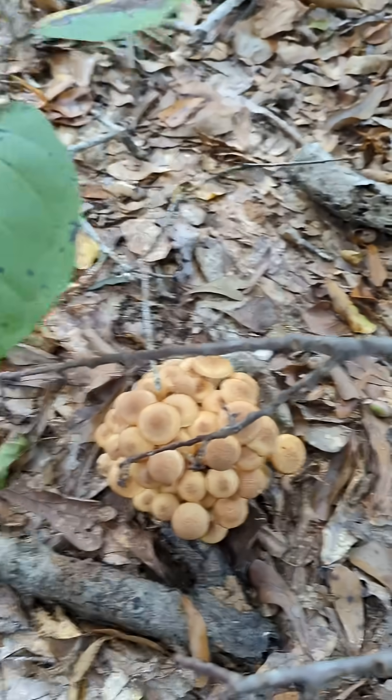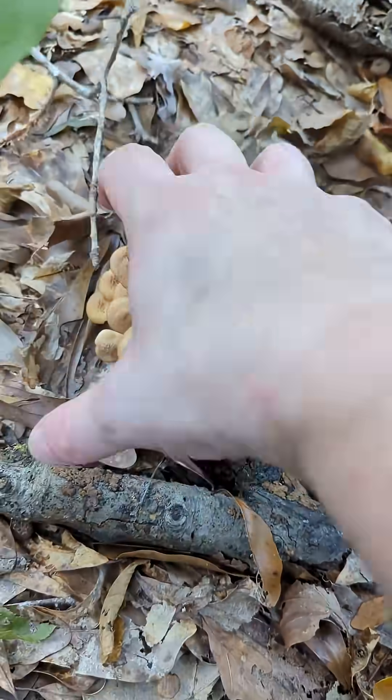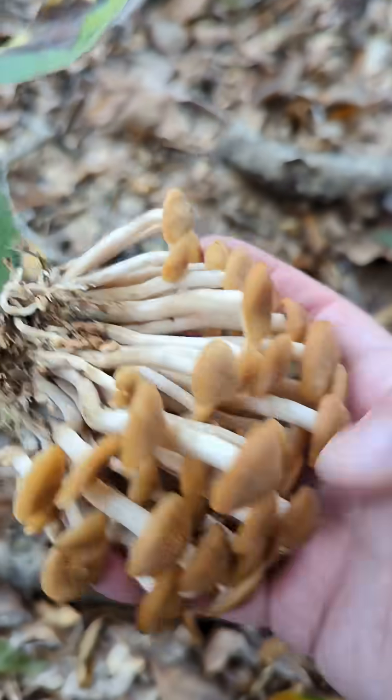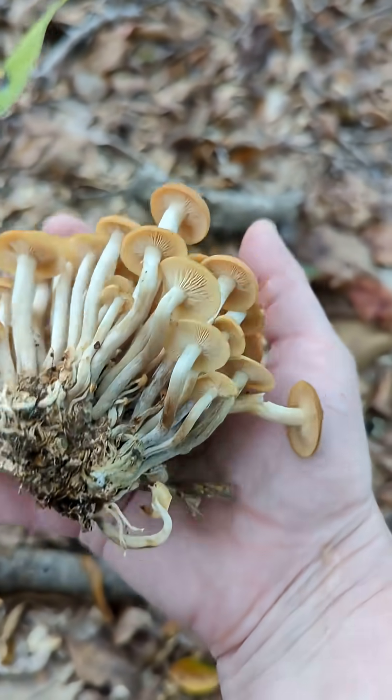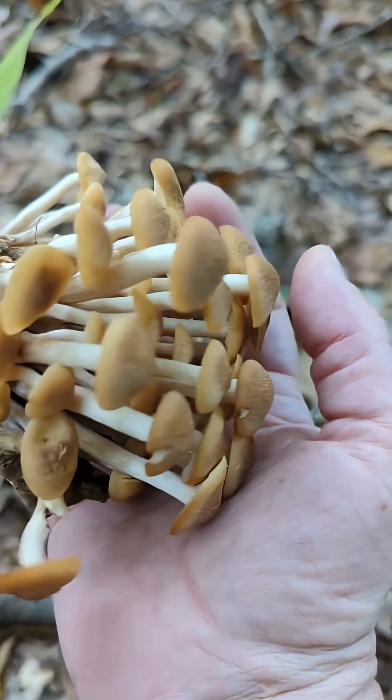Here is a pristine cluster of ringless honey mushrooms. You can see how the cluster will come up intact with minimal effort. Ringless honey mushrooms have pale, fibrous stems and those distinctive, variegated, honey brown, scaly or hairy caps.